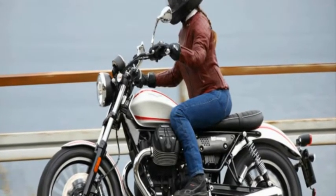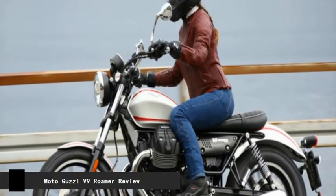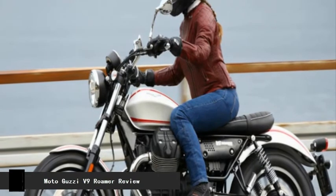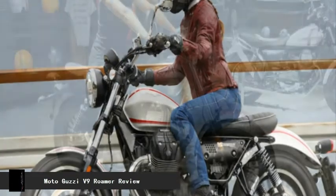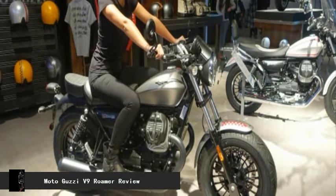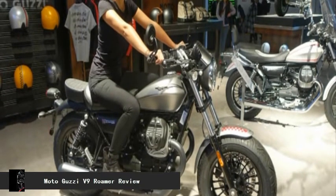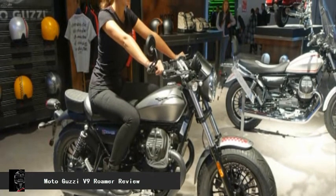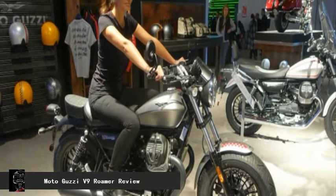The retro and classic motorcycle scene continues to heat up across the world, and because of that it seems that Moto Guzzi is making a bit of a resurgence. The oldest European bike manufacturer is celebrating its 95th anniversary this year, and we couldn't be happier for them. Even though we haven't had much experience riding many of their bikes, the brand's legendary status means that its allure is impossible to ignore.